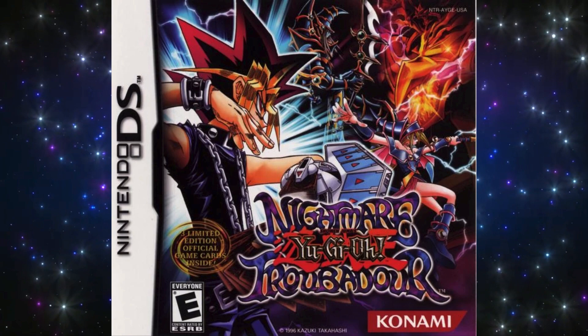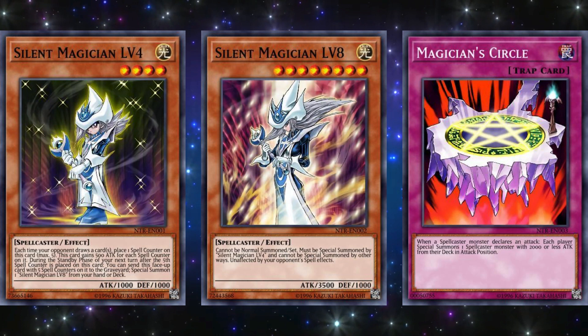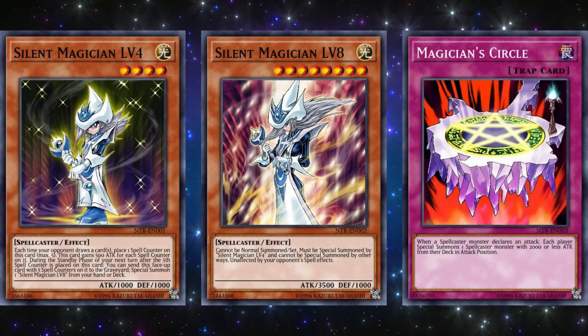The next game is Nightmare Troubadour, which released on August 30th, 2005 for the Nintendo DS. The three promo cards for this game were Silent Magician Level 4, Silent Magician Level 8, and Magician's Circle. The Silent Magician monsters were fun cards to use but were always non-competitive. And Magician's Circle was also mostly underpowered compared to other cards at the time, so not too much else to say about these.